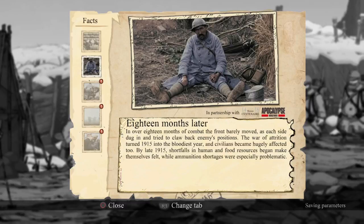Eighteen months later, in over eighteen months of combat, the front barely moved as each side dug in and tried to claw back enemies' positions. The war of attrition turned by 1915 into the bloodiest war, and civilians became hugely affected too. By late 1915, shortfalls in human and food resources began to make themselves felt, while ammunition shortages were especially problematic.